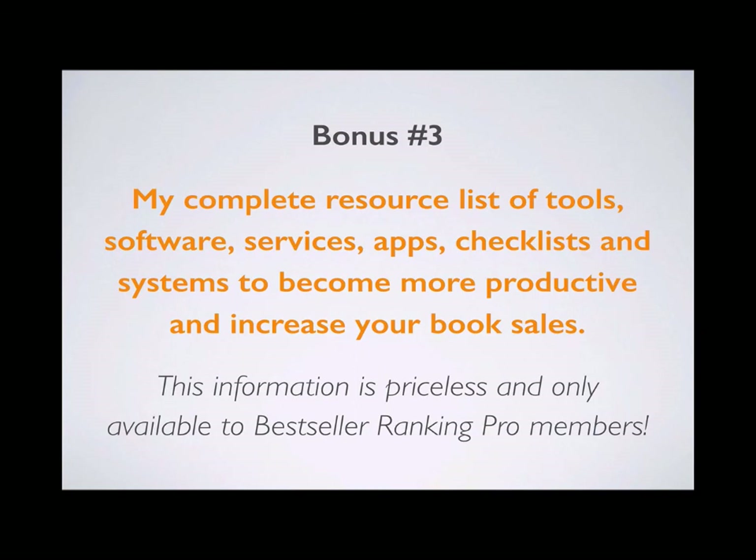Bonus number three: you're going to get a complete resource list of tools, software, services, apps, checklists, and systems to become more productive and increase your book sales. This information is priceless and is only available to Bestseller Ranking Pro members.